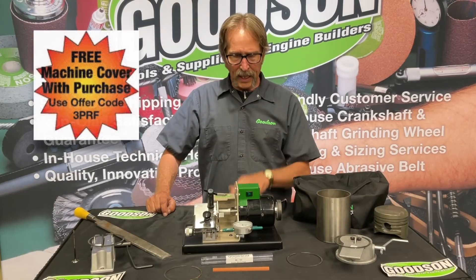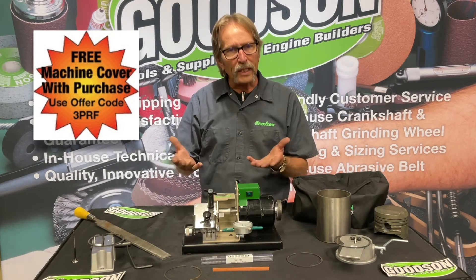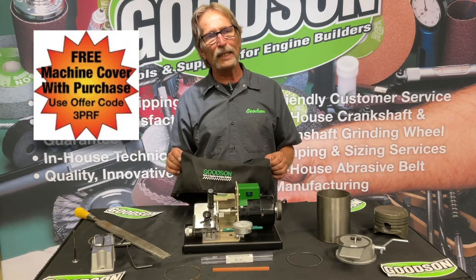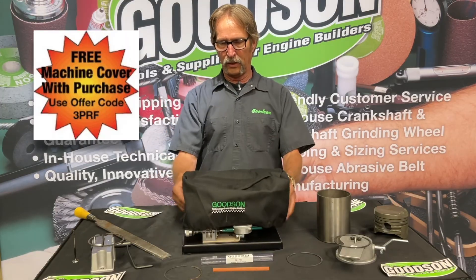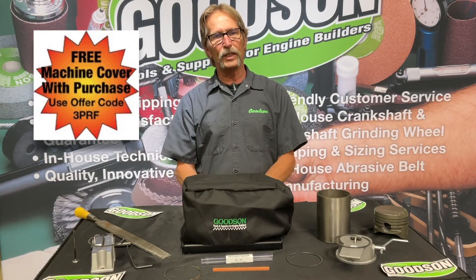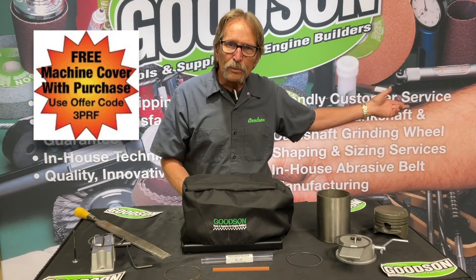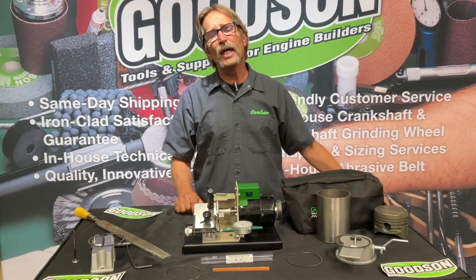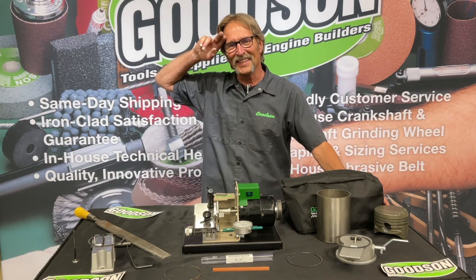You guys have been watching a lot of these videos and I want to personally say thank you — we're having a lot of fun putting them together. By watching this video today, if you do order one of our PRF 812 or PRF 812DW, tell my order desk you saw this video and we'll throw in a free cover that fits right over that to protect it. Good investments require protection. We came up with these machine tool covers several years ago for valve refacers, piston ring filers, spring testers, and things of that nature, just to help you guys protect your equipment. If you've got any questions, catch us at 1-800-533-8010 or at goodson.com. Thanks for watching — we'll see you next time.